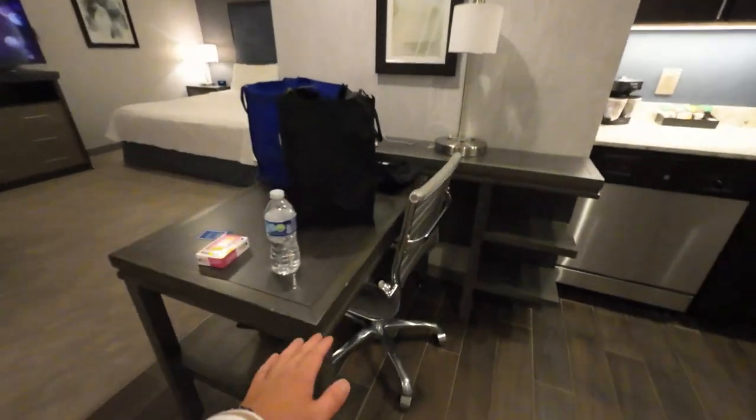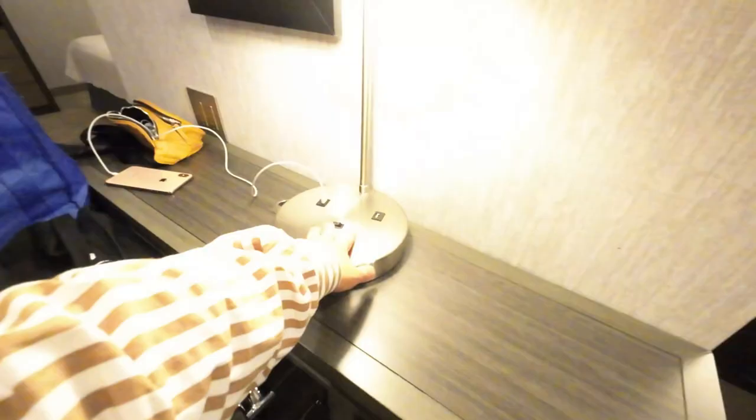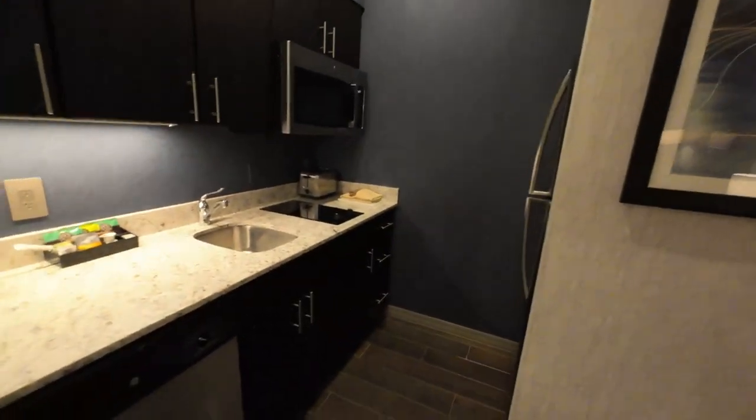To the right we have a desk with a desk chair and a desk lamp with two USB ports and some places for your books or laptops. And behind us we have a full-on kitchen.